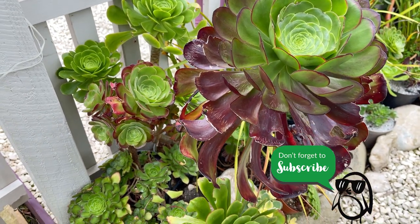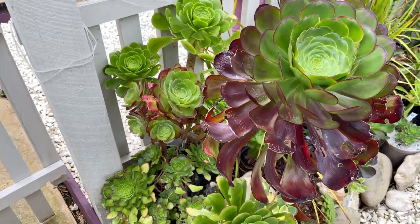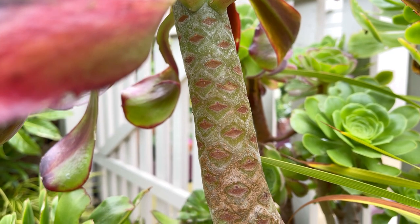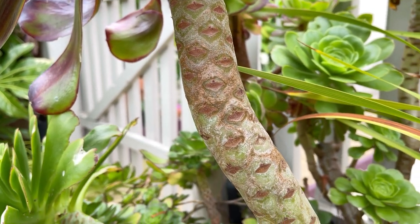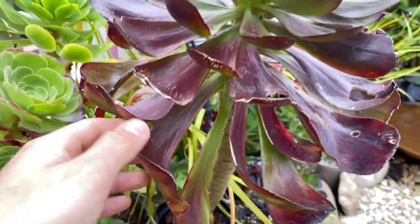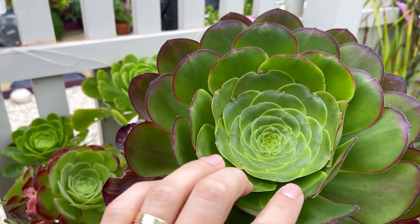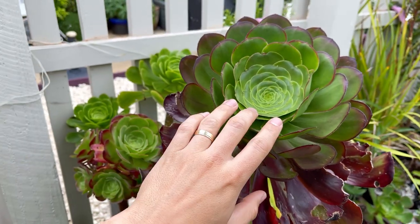Here are some of the aeoniums I've had in my collection for two or three years. You can see why their common name is the giant house leek, because they can grow to form stems like this with all the old leaf scars on them. As they grow, the older leaves dry up and drop off, and at the top of the rosette you've got all this fresh flush with beautiful new leaves forming this geometric pattern.